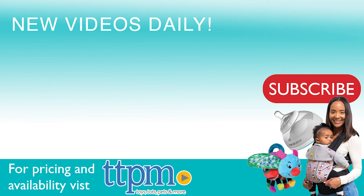For where to buy and current prices, come visit us at TTPM and make sure to subscribe to our YouTube channel for more reviews every day!